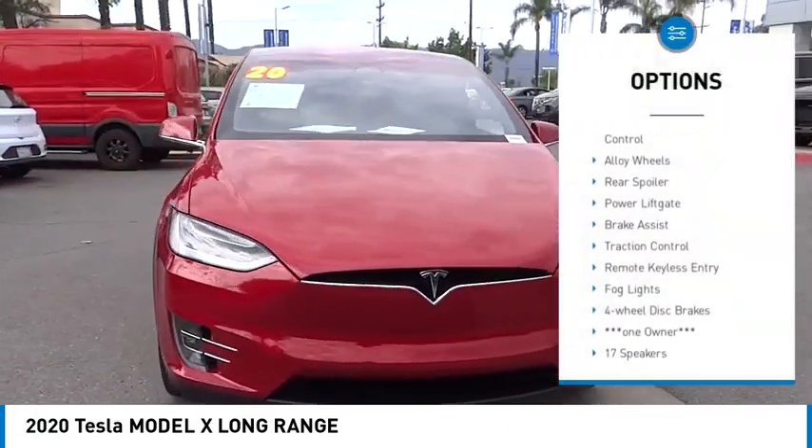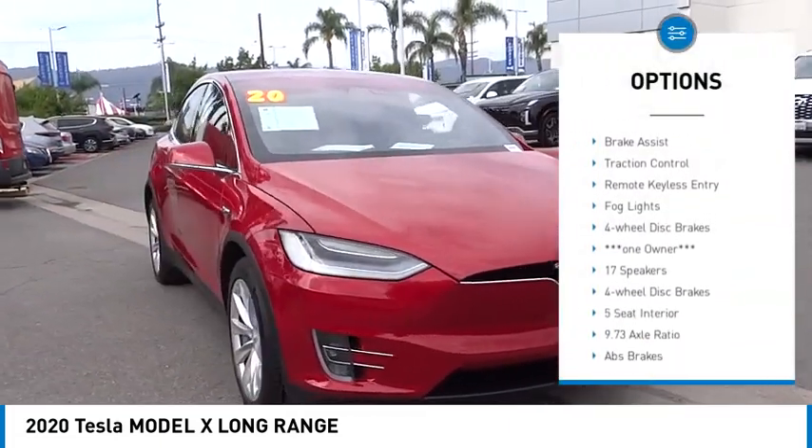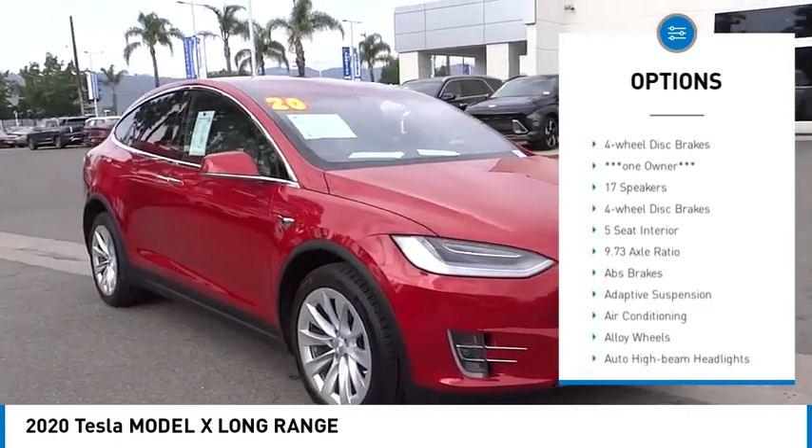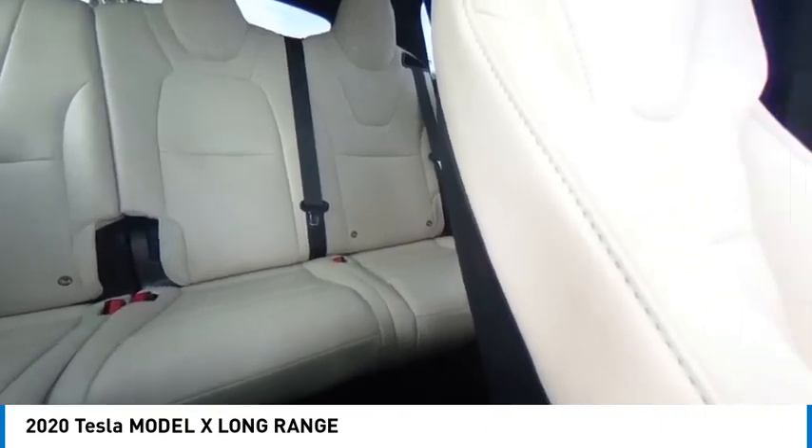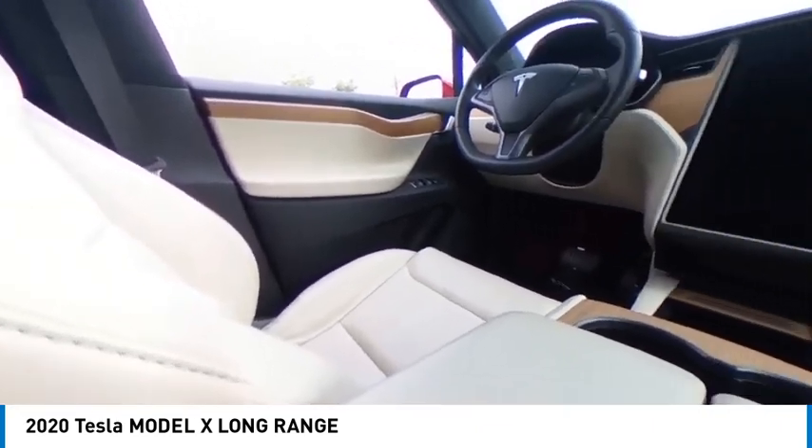Rain sensing wipers, electronic stability control, alloy wheels, rear spoiler, power lift gate, brake assist, traction control, remote keyless entry, fog lights, four-wheel disc brakes.